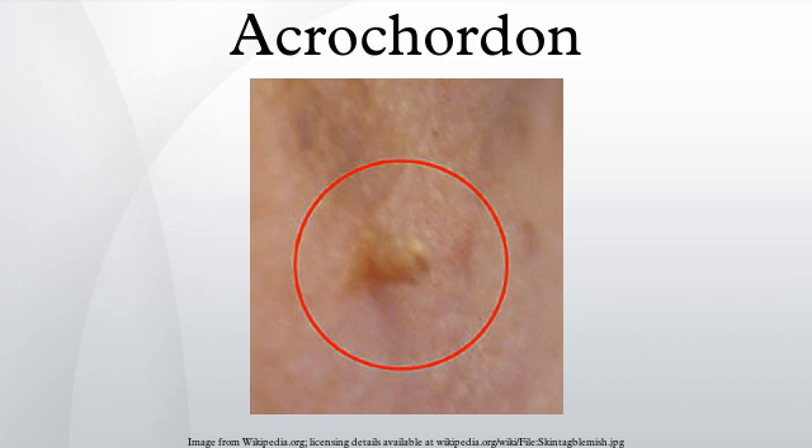Studies have shown existence of low-risk HPV 6 and 11 in skin tags, hinting at a possible role in its pathogenesis. Acrochordons have been reported to have a prevalence of 46% in the general population. A causal genetic component is thought to exist. They also are more common in women than in men.